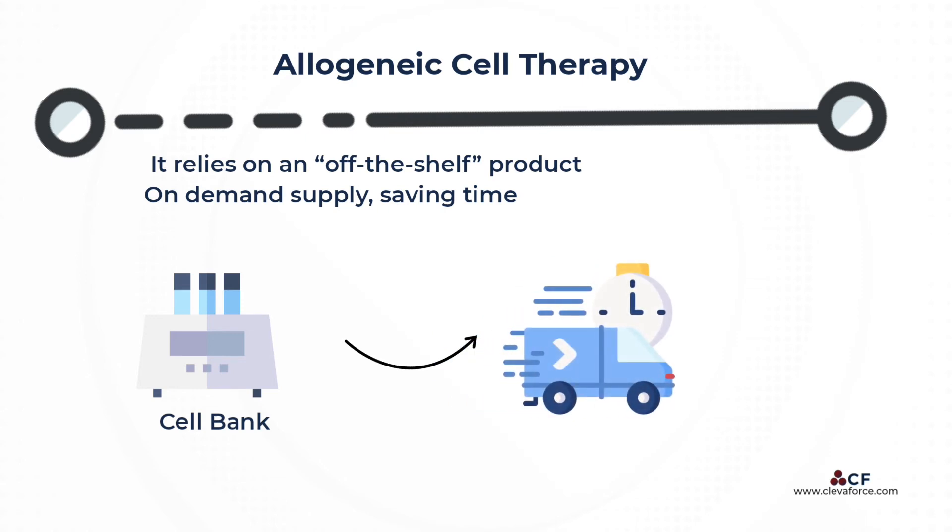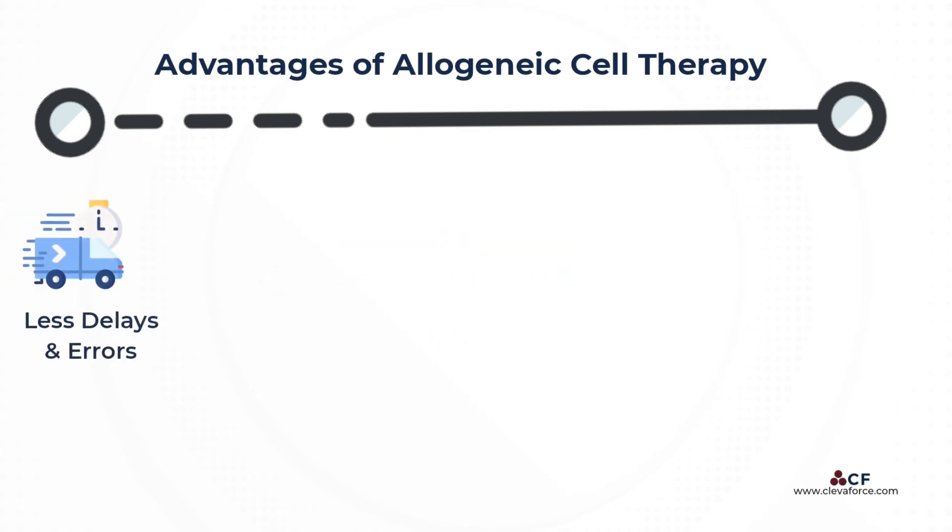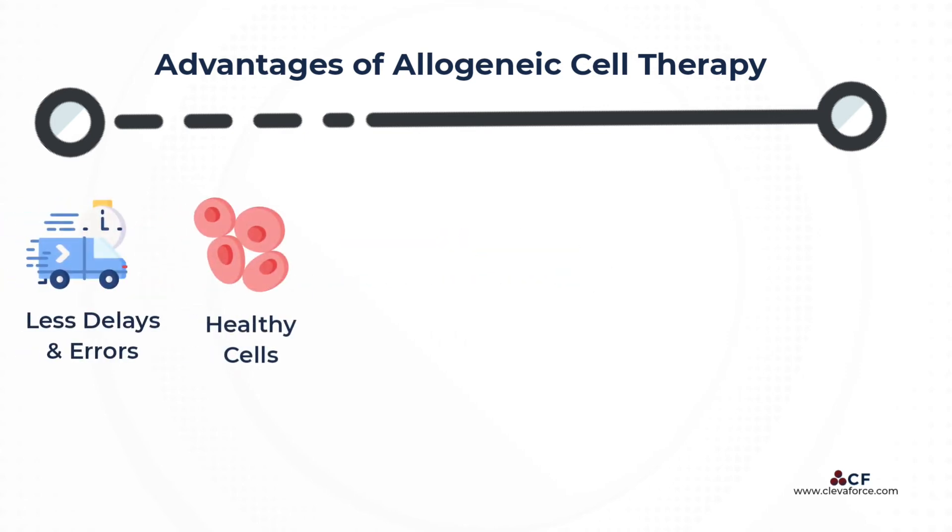As a result, the patient receives the cell treatment on demand directly from the manufacturing facility, saving valuable time, especially in the context of rapid disease progression. The logistics are simpler compared to autologous cell therapy, so there are fewer delays and errors, and because the cells come from healthy donors, they have not been exposed to prior chemotherapeutic agents and can be preselected for quality.